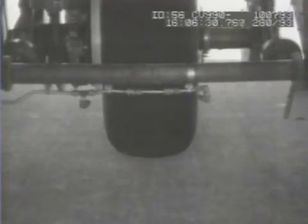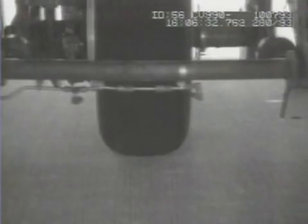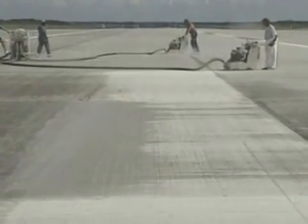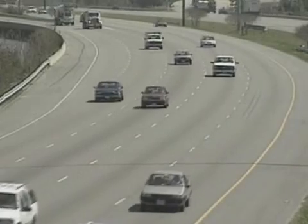The NASA research aimed at improving runway safety for aircraft has found its way onto America's roadways. Now highway builders groove pavement to help prevent cars from hydroplaning.